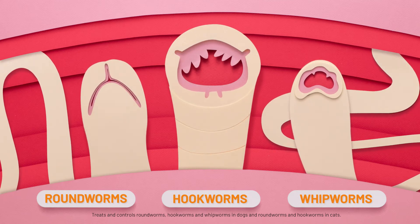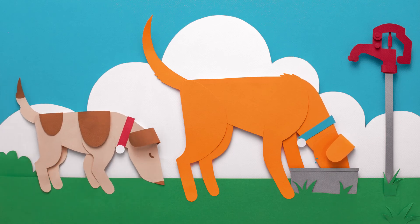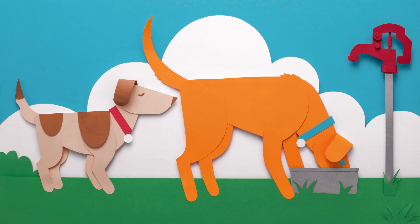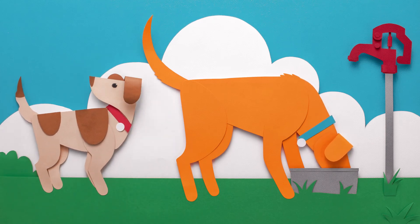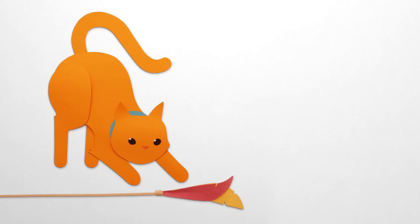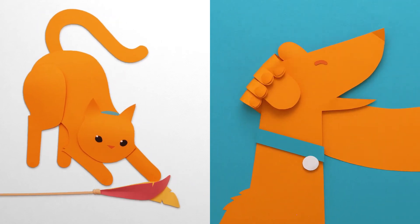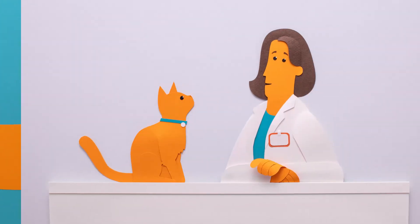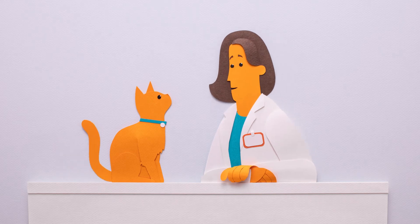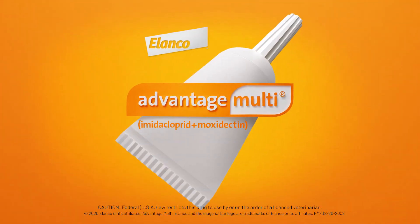Right. So please, give the old girl Advantage Multi and help keep her free from worms — even when she's full of... hey, how many times do I have to say, stop sniffing your sister there? Clearly, now is the time to get your parasite prevention that your best pal so dearly needs. Ask your veterinarian for effective, thorough protection from nasty, invasive parasites. Ask your vet for Advantage Multi today.